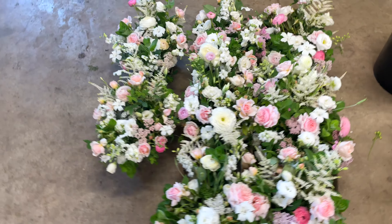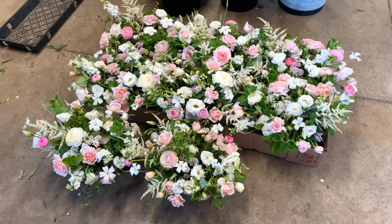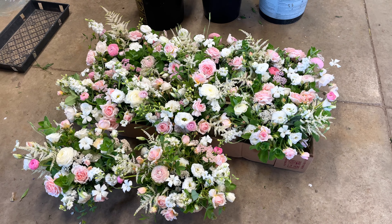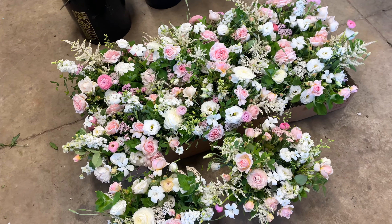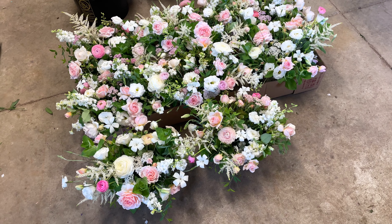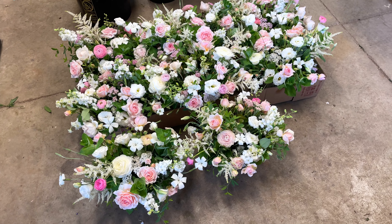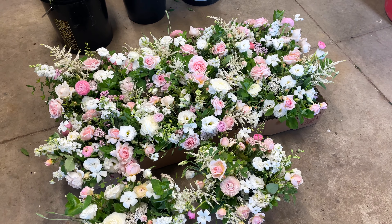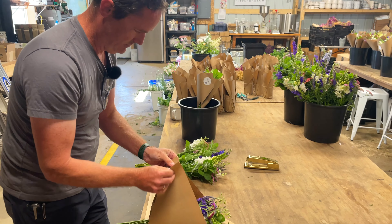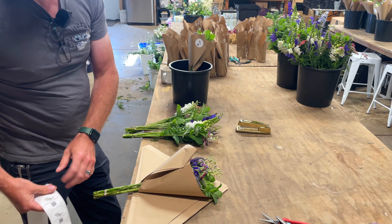These are the wedding centerpieces for a wedding rehearsal dinner — there are eight centerpieces here. They all got made yesterday, Thursday late afternoon, and there are lots of beautiful locally grown flowers in here, all of the special stuff: heirloom roses, some ranunculus. They're absolutely incredible. The wedding colors are blush and pink. Adam is the master at work — the fastest bouquet wrapper in the west.